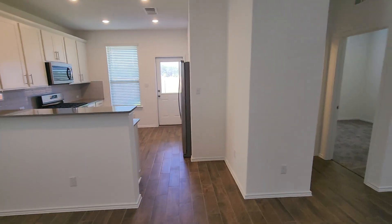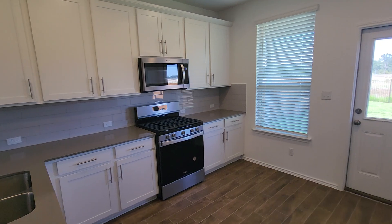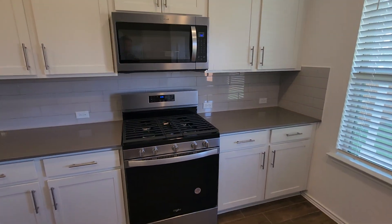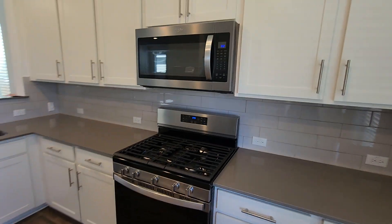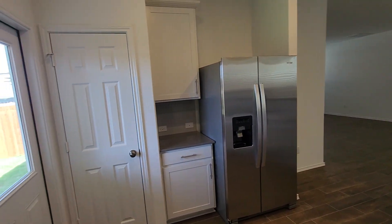One of the nice things about the Lincoln floor plan is it really has two separate living type situations. You've got your open kitchen with 42-inch cabinets with hardware, a five-burner stove, microwave, Whirlpool stainless steel appliances, and a refrigerator included.